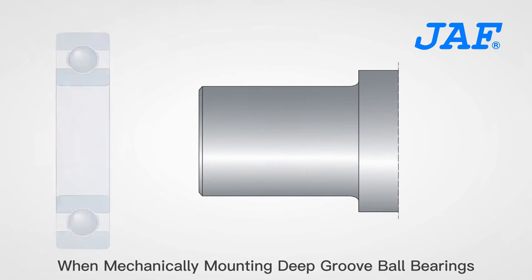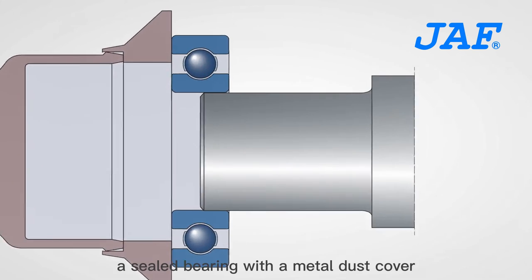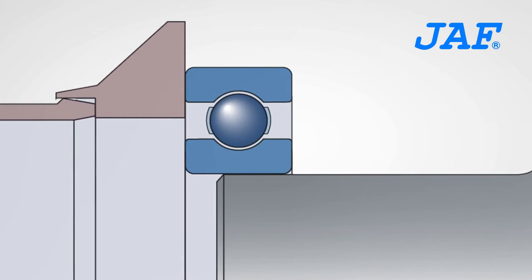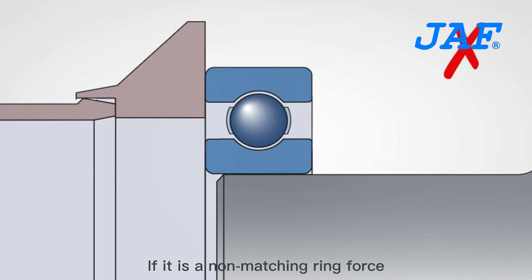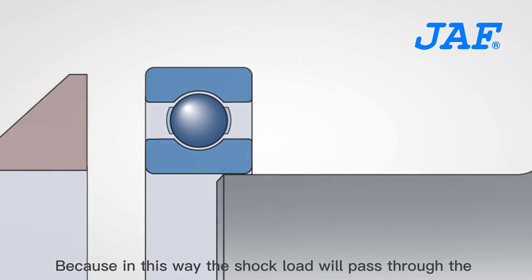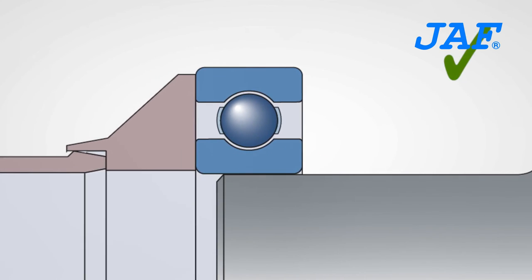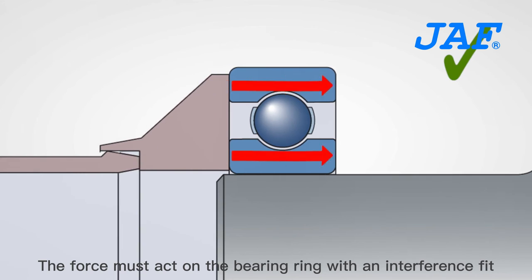When mechanically mounting deep groove ball bearings with a sealed bearing with a metal dust cover, if a non-matching ring force is applied it may damage the bearing. Because in this way the shock load will pass through the bearing rolling elements. The force must act on the bearing ring with an interference fit.